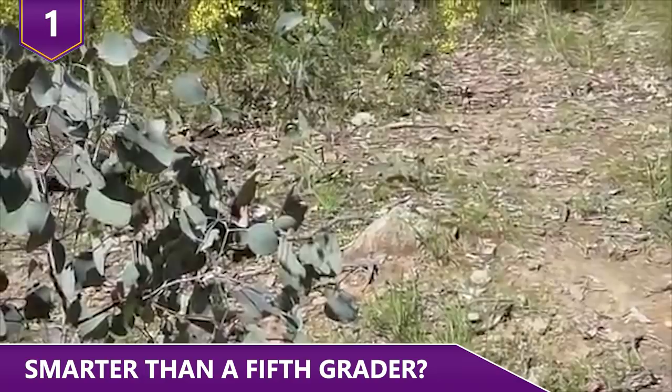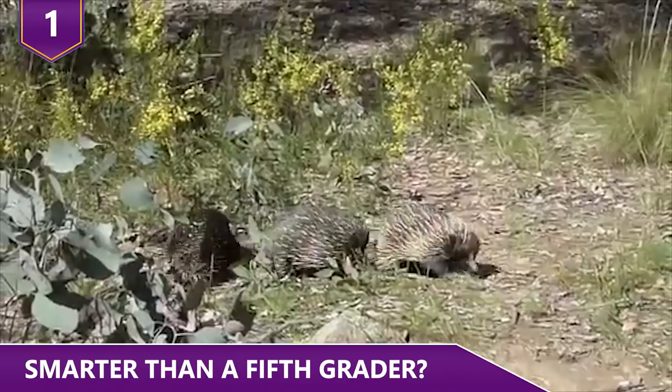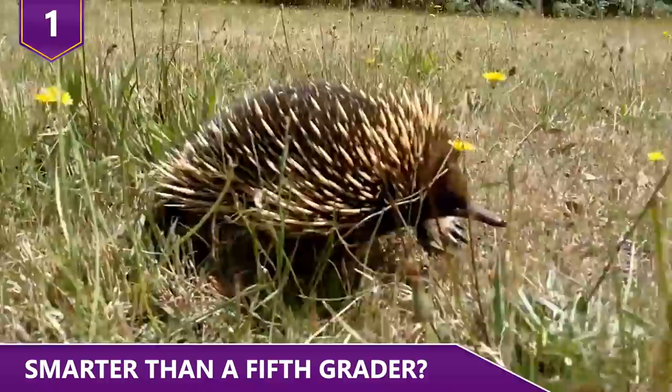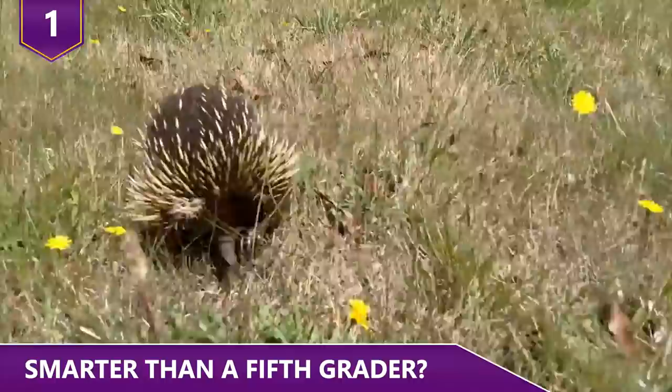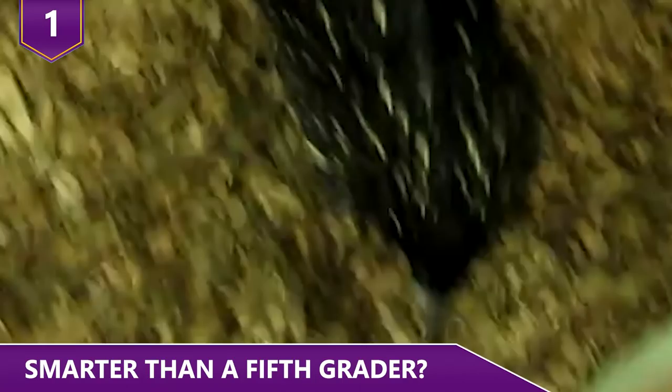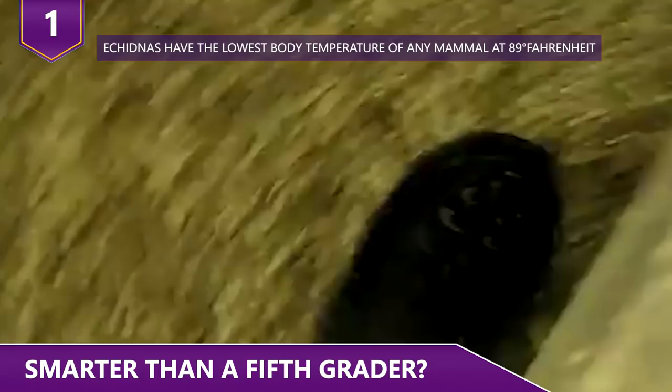Number 1: Smarter than a 5th Grader? Echidnas have unusually large brains for their size. Part of this is because of their enlarged neocortex, which makes up half of the echidna's brain — compare this to 30% in most other mammals and 80% in humans — meaning they're most likely way smarter than they look. It was long thought that because of their brain size, echidnas didn't enter REM sleep at all, but researchers found they do experience REM sleep if they're at the right temperature of around 77 degrees Fahrenheit. Despite looking mellow, echidnas have large territories that they patrol looking for food.